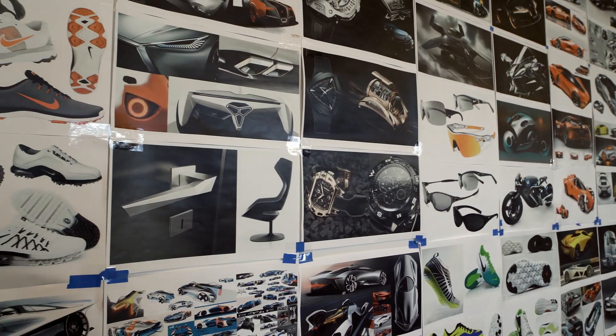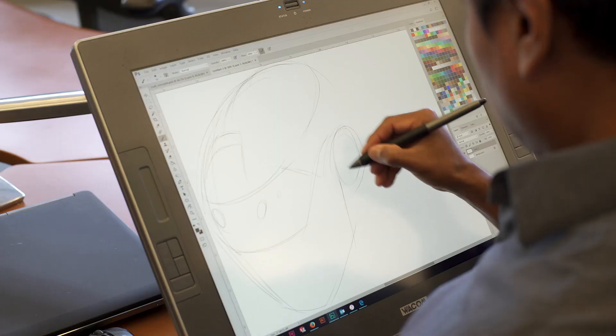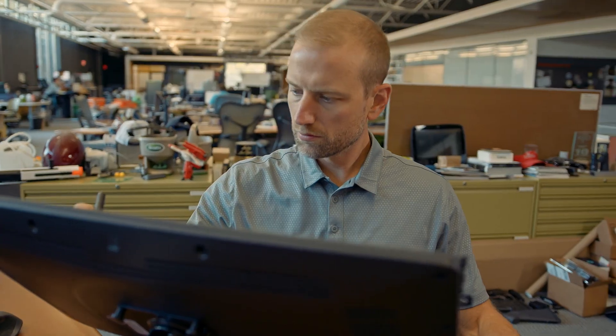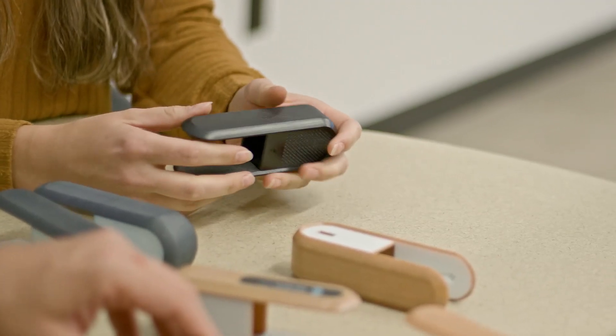Product design is problem-solving. It's about putting the user's needs first and trying to create something for them that makes their life easier and a little bit more seamless. It's taking something from the unseen world — your imagination or your head — and bringing it to life, bringing it into the physical world where people can interact with it.